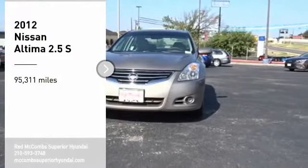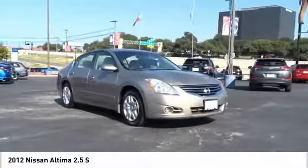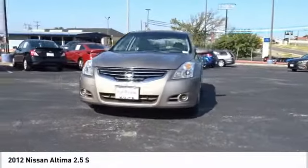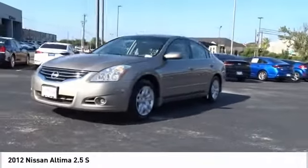Take a ride in the 2012 Altima. The Nissan Altima offers advanced features to make life easier, including push-button ignition, which comes standard.